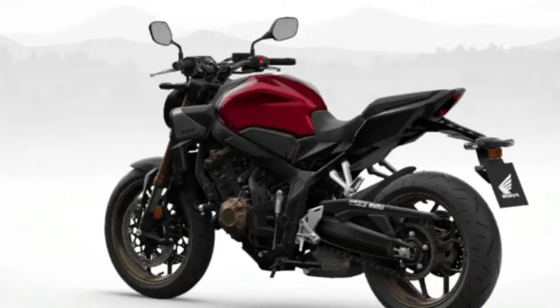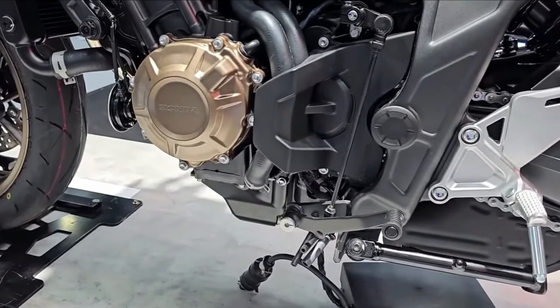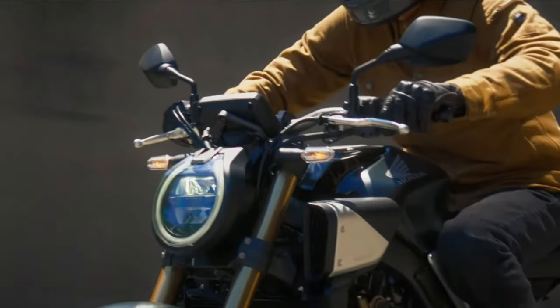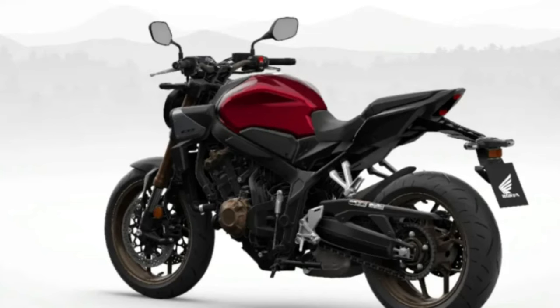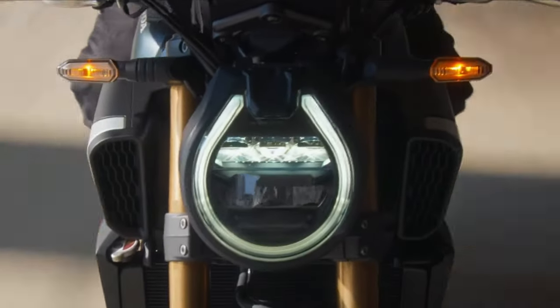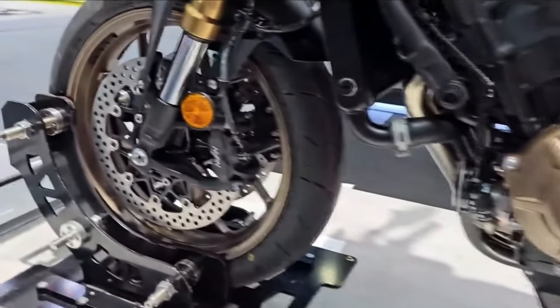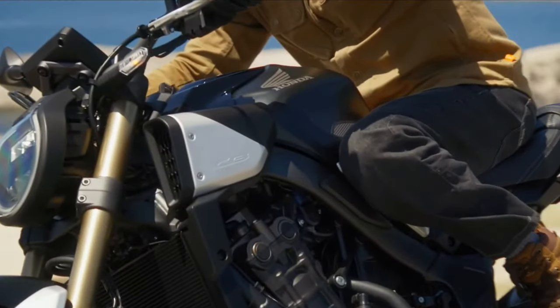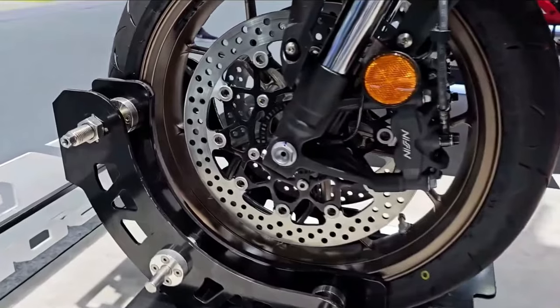The Honda CB650R stands out with its Cafe Racer style and many more attributes. Introduced in 2019, this naked bike comes in only one NeoSports Cafe ABS trim. Aside from its sporty looks, this bike comes standard with a generous amount of features, such as front and rear LED lights, as well as a fully digital instrument panel. Performance comes courtesy of a 649cc liquid-cooled inline four-cylinder engine.